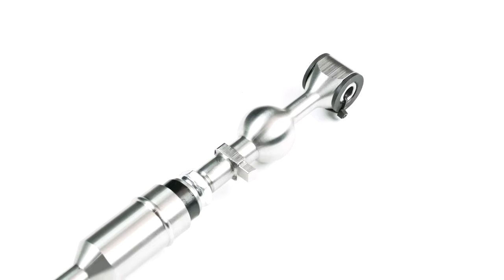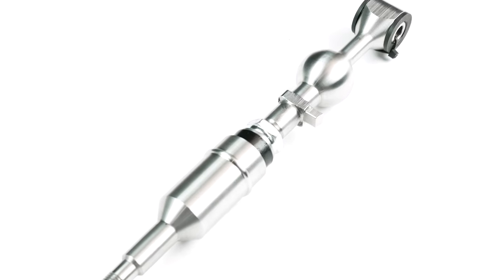Hey guys, Kyle Millen here with Stillen, and today I'm excited to talk with you about the short throw shifters that we've been manufacturing for more than 20 years for the fantastic Nissan Z platform. These short throw shifters fit the 350Z, the 370Z, and we'll be looking in the future to create a new one for the new Z.